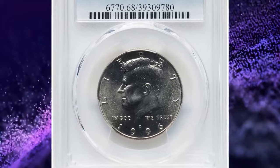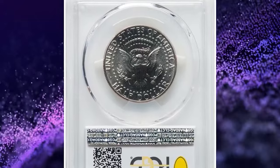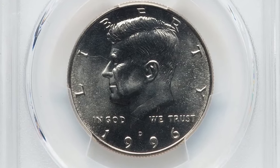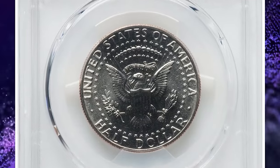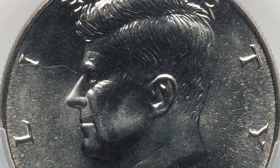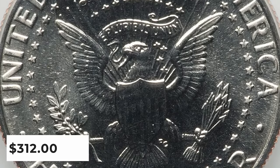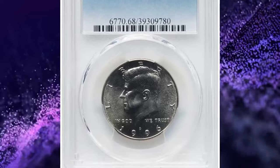1996 D Kennedy Half Dollar, graded in mint state 68 by PCGS. D stands for Denver Mint. According to PCGS, the 1996 D Kennedy Half Dollar is a common issue and can be bought very inexpensively in circulated grades up to about MS66 condition. In MS67 it is a little tougher to find, but for a small premium one can be purchased very easily. In MS68 condition they are scarce and command a much higher premium than MS67 coins of this date and mint mark. This specimen was sold for $312.